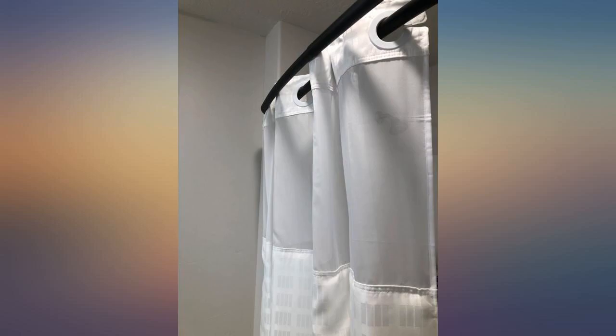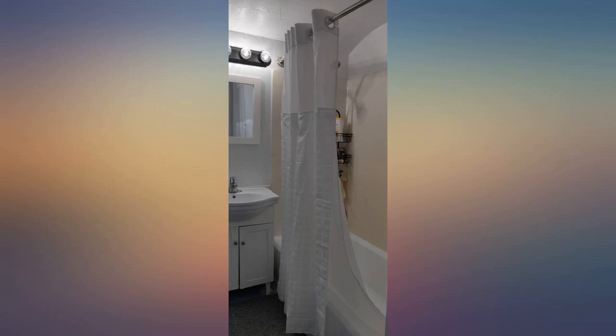I just received these beauties today. They were just as described and the pictures were accurate. I am very picky on home decor and really wanted a curtain that looked and felt like the ones in the hotel. This is spot on — the curtain is made well and looks so classy.